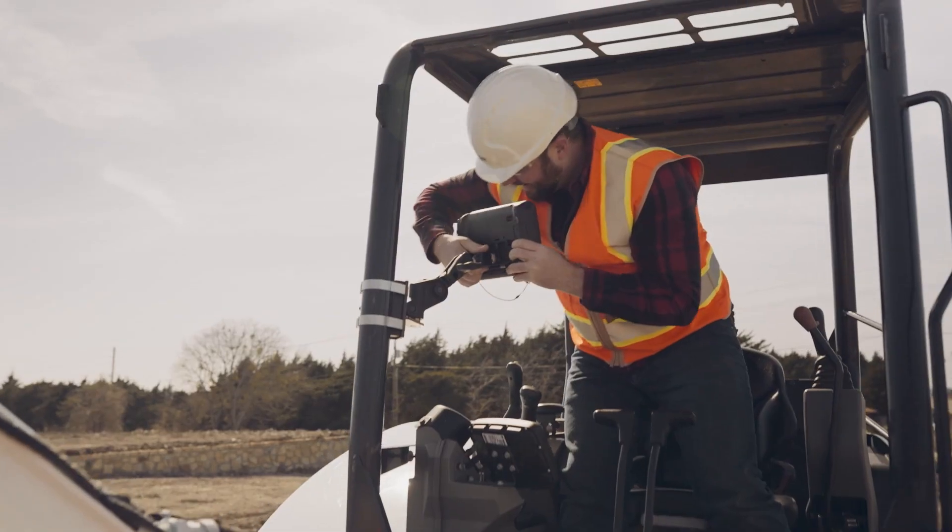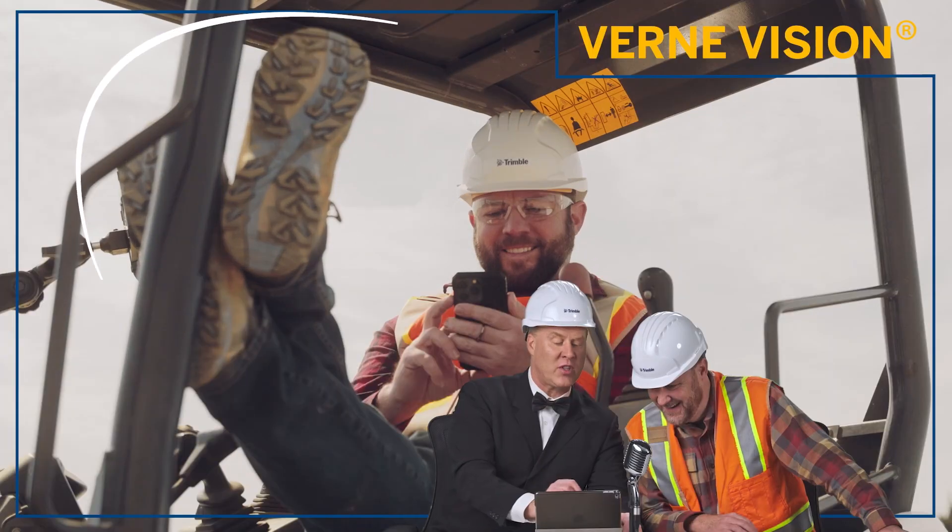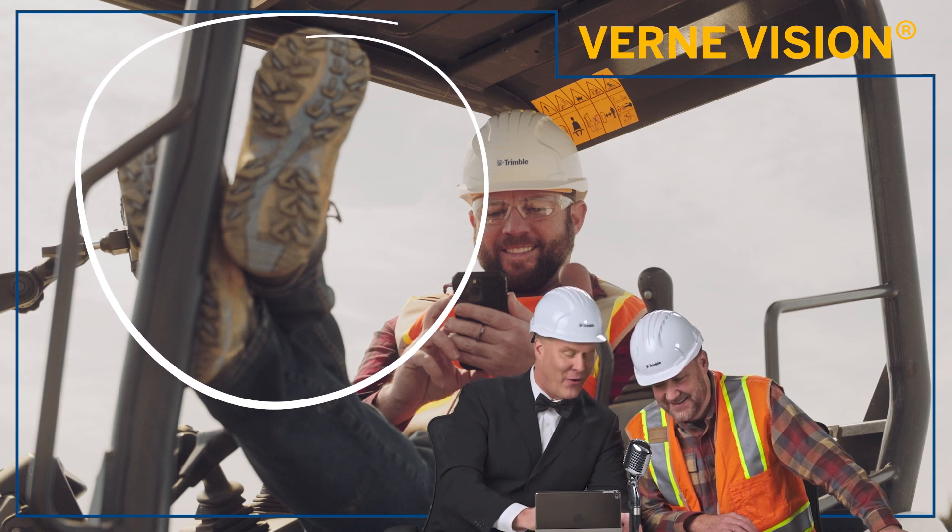Now he's putting Sightworks back on the machine. This project is going smooth. He's done with the job — boots up. That tells you everything you need to know.